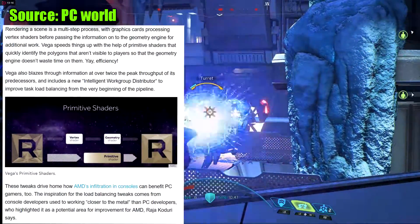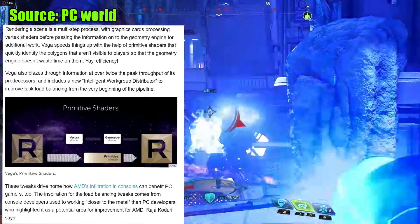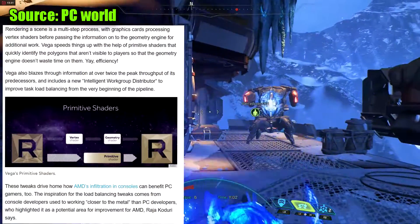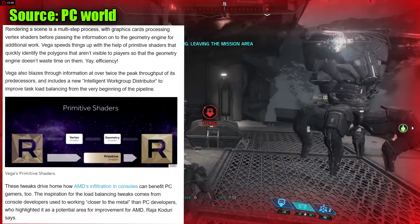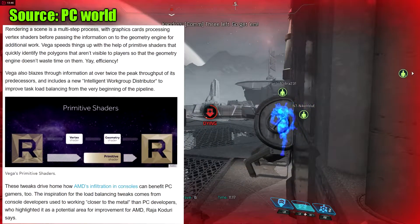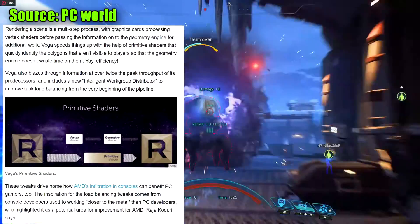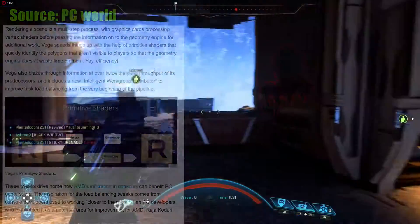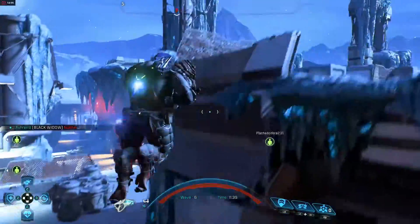Rendering a scene is a multi-step process, with graphics cards processing shaders before passing information through a geometry engine for additional work. Vega speeds things up with primitive shaders that quickly identify polygons not visible to the player, so the geometry engine doesn't waste time on them. Vega also blazes through information at over twice the peak throughput of its predecessors, including a new intelligent work group distributor to improve load balancing from the very beginning of the pipeline. These tweaks reflect how AMD's experience in consoles can benefit PC gamers.